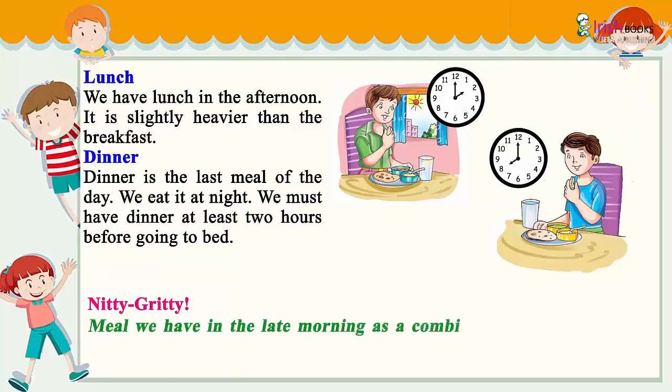A meal we have in the late morning as a combination of breakfast and lunch is called brunch.